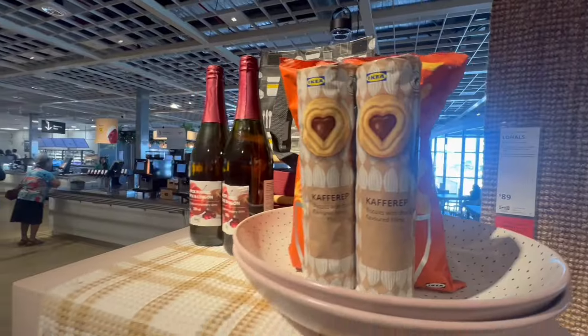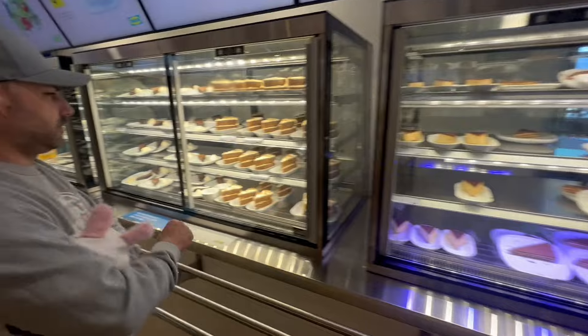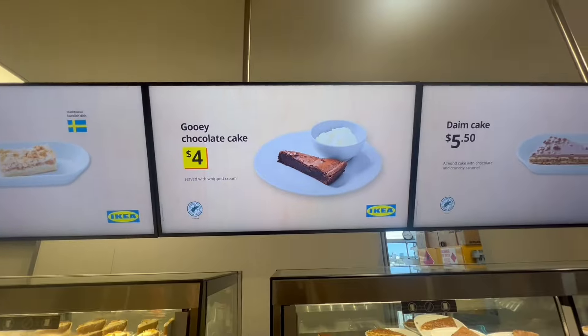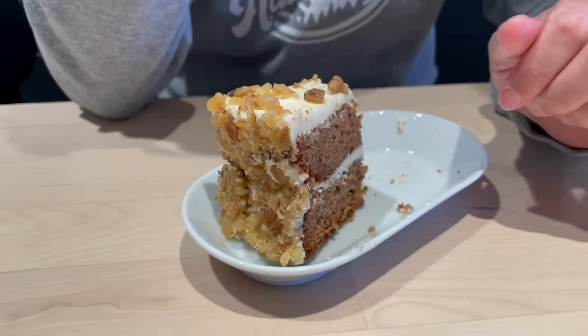We're about to go downstairs into the part I really want to show you, but before we do, of course we've got to stop and have something to eat and drink. There's plenty to pick from at the Swedish restaurant.